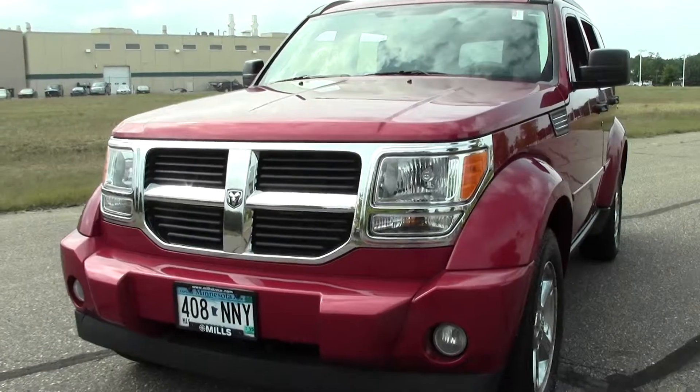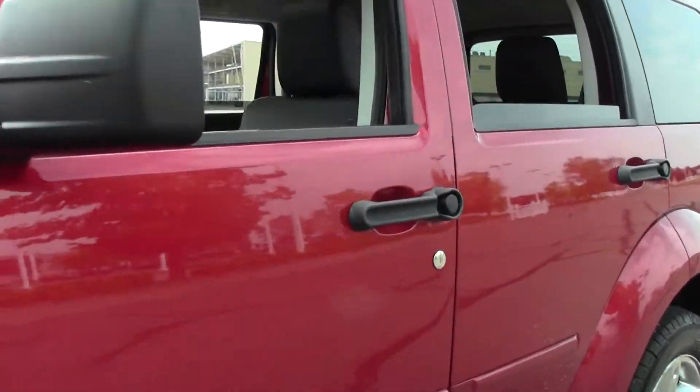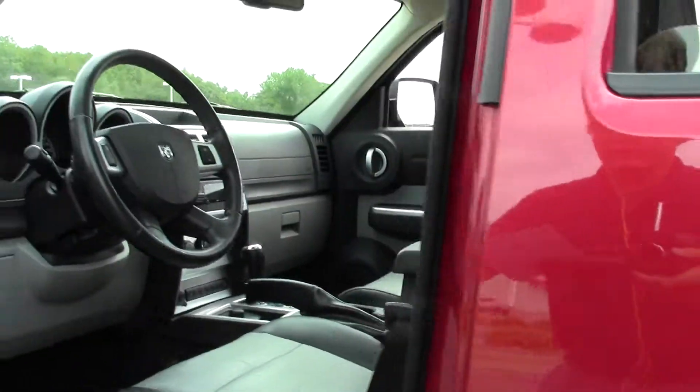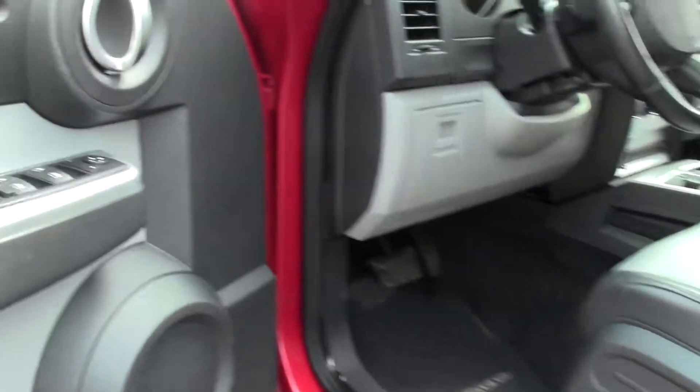Excellent compact SUV, pretty much built for the modern adventure — somebody that needs a rugged form of transportation. If you like it, feel free to give us a call at 866-455-7638 and we can get you more information.